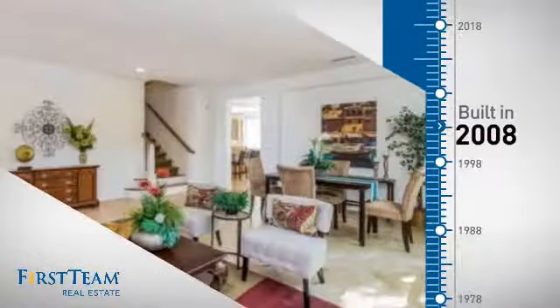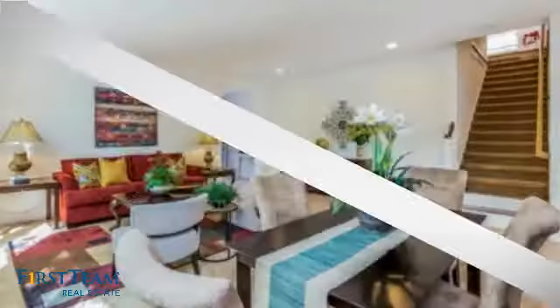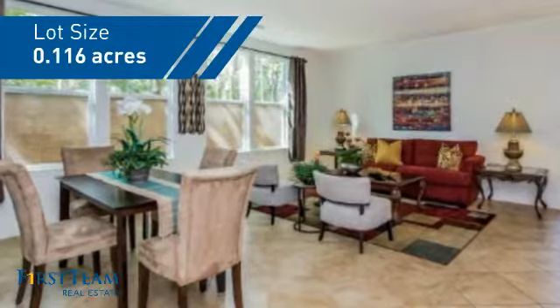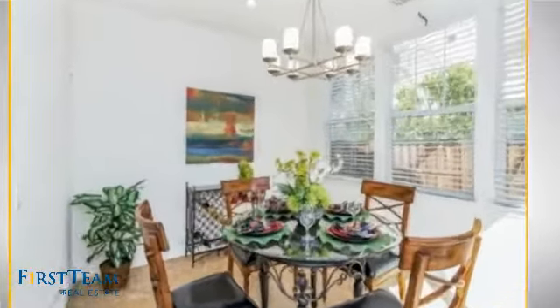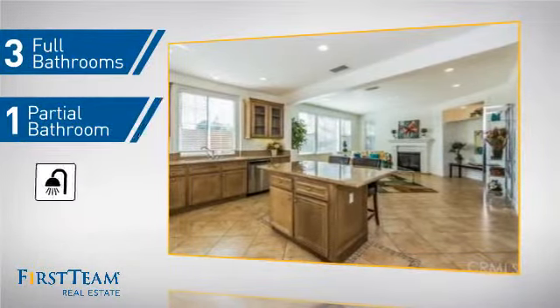This property was built in 2008 and features over 3,200 square feet of space, giving you a spacious layout to play host or kick back and relax after a long day. Inside you'll find five bedrooms so everyone has a private space to come home to, as well as three full bathrooms and one partial bathroom.